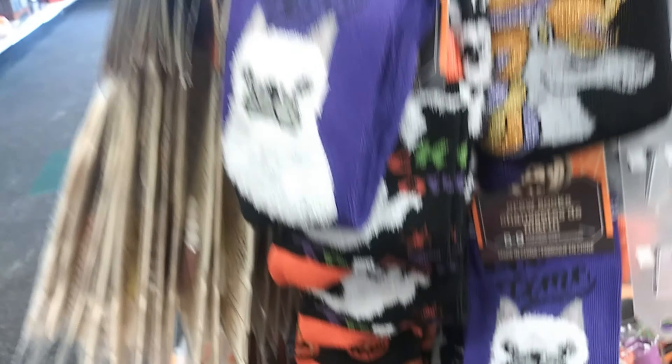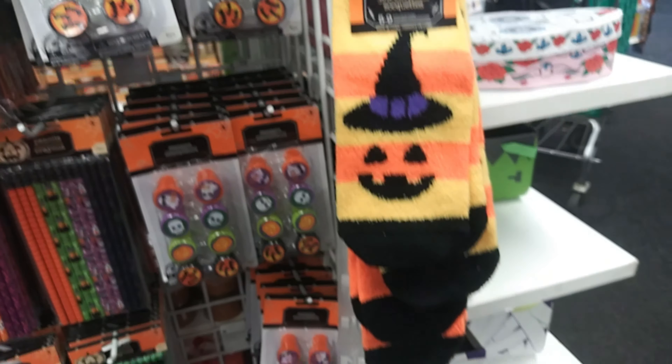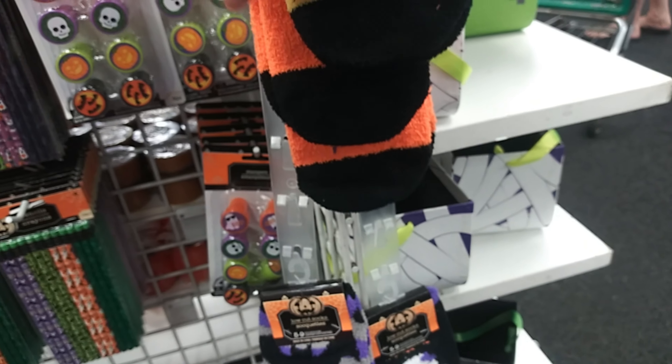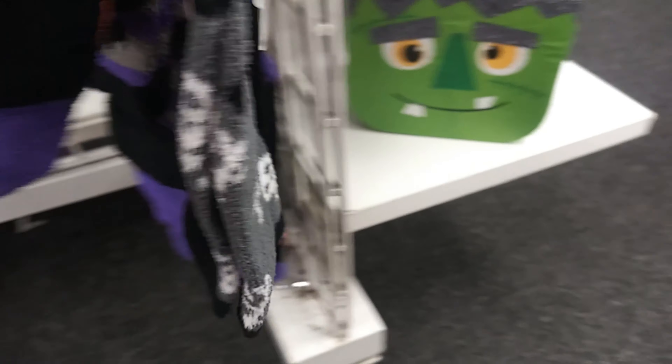More puppies, unicorn down there, and a pumpkin witch. Fluffy socks, a regular witch, bats, and a thing that says fabulous. Some skulls.